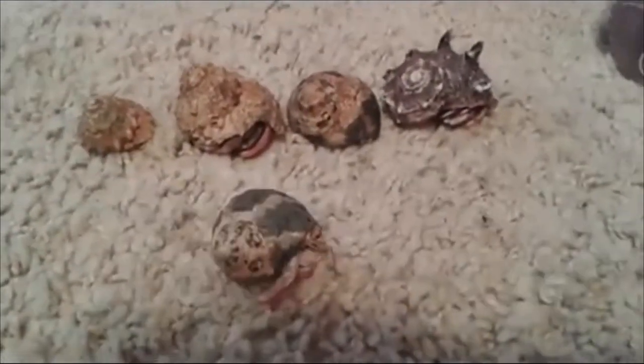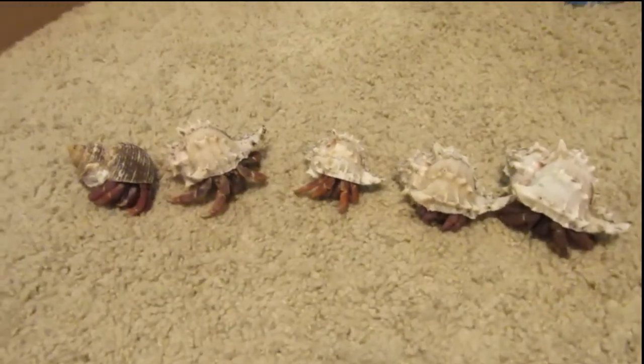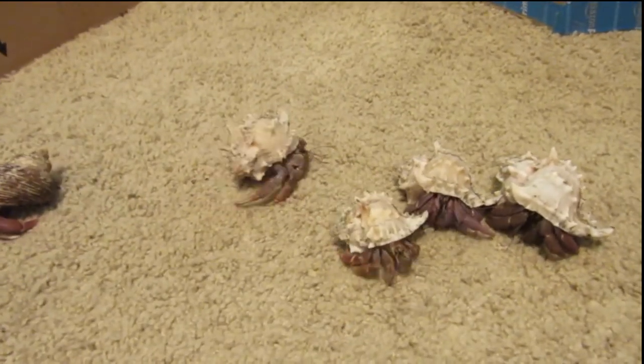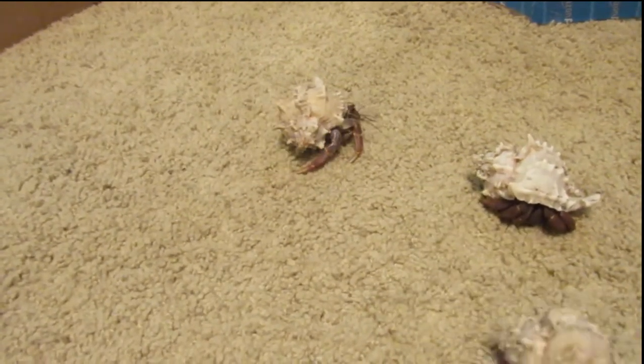These guys should be getting bigger still because technically they're supposed to get almost as big as the palm of my hand. So I think they all, especially Mango, still have a long way to go. And I've only had them for five years so they've most likely still got a lot of years left.